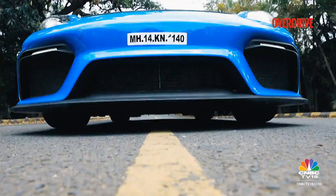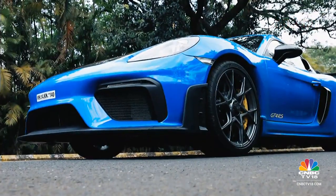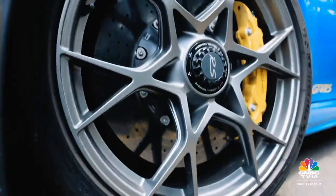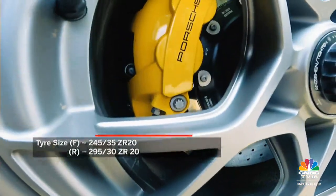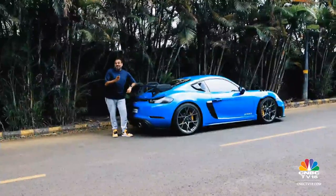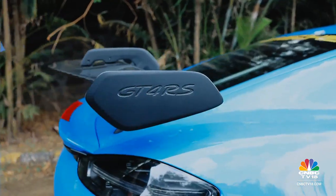To that effect, even the lift function in the adaptive dampers is only for the front end. You also get lightweight suspension with racetrack-derived spring rates, a mechanically locking rear differential, and forged wheels that house massive composite brakes. All this gives this Cayman the unique GT4 RS badge — in fact, this is the first time the RS badge sits on a Cayman.